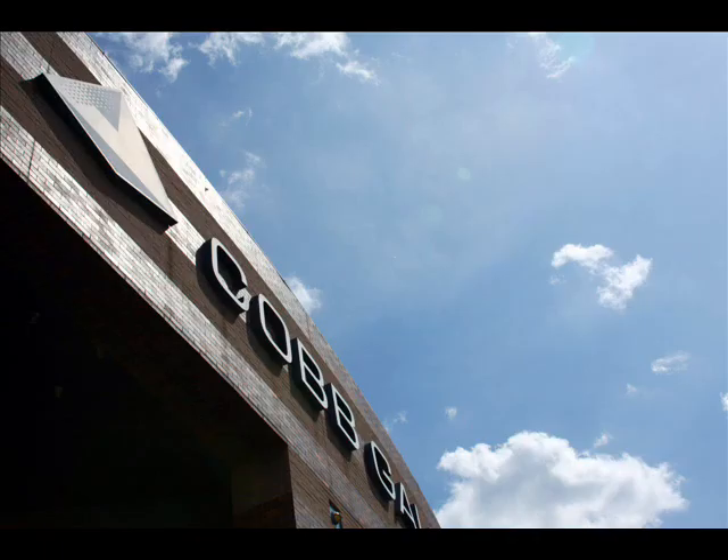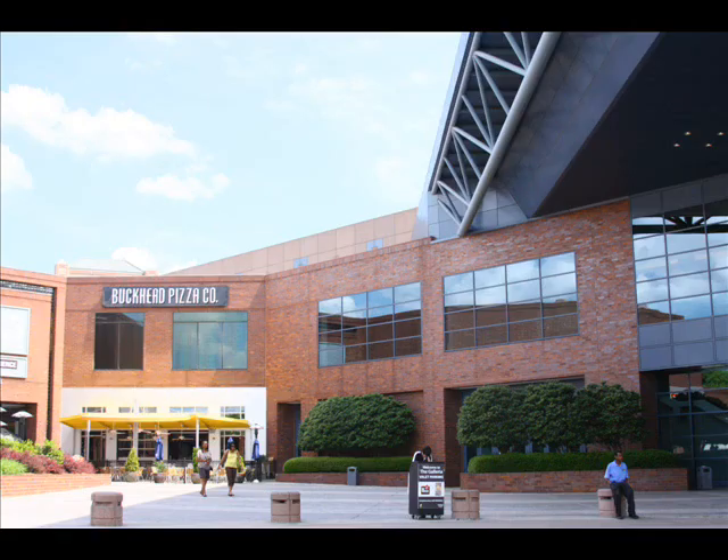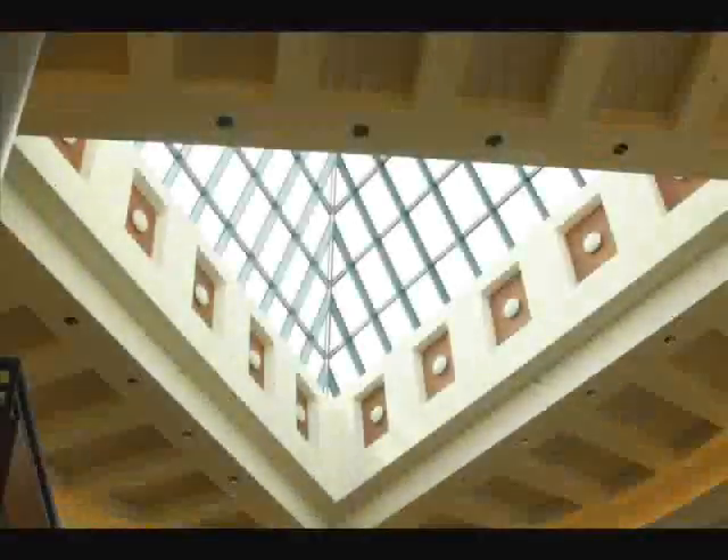Construction began in 1992 by the Cobb Marietta Coliseum and Exhibit Hall Authority and was finished in 1994. Since then, the center has featured over 10,000 events, anchoring its place as one of the premier locations for events in Cobb and Atlanta.